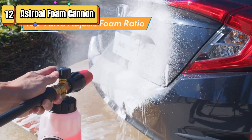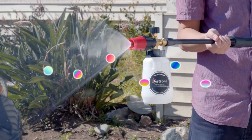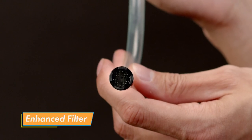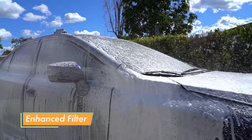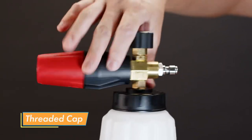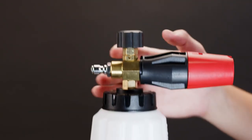Top 12 is a heavy-duty car foam blaster designed for use with pressure washers. It has a wide neck for easy filling, an adjustable foam lance for controlling foam thickness, and a 1-liter bottle. It is compatible with most pressure washers and generates thick foam for effective cleaning.